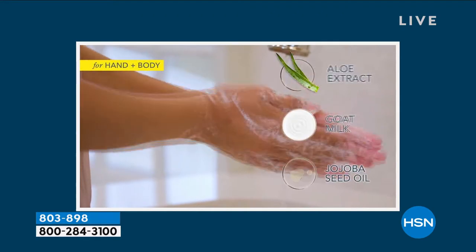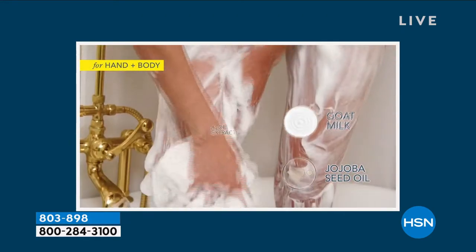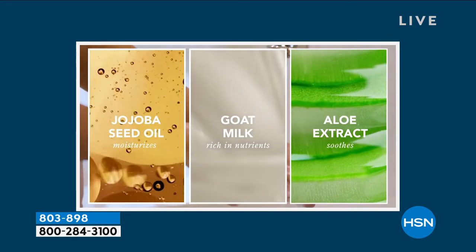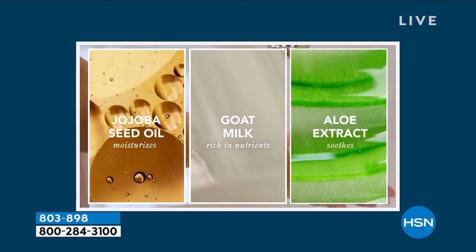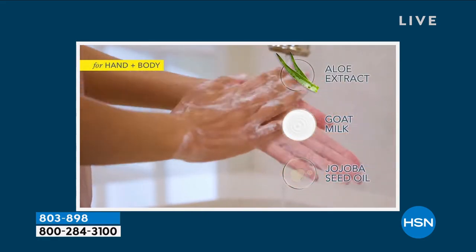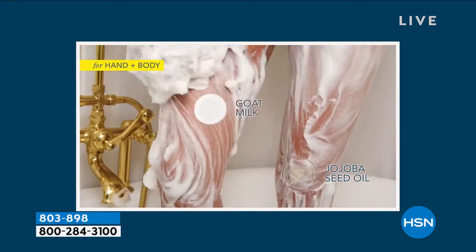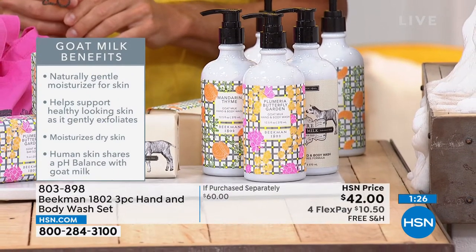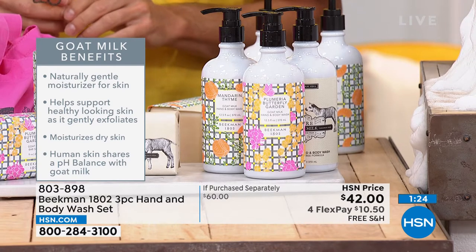What's not in these products: no parabens, no sulfates, no phthalates. Beekman 1802 was the very first clean beauty brand at HSN to achieve that HSN Clean designation. It's very hard to find truly clean beauty liquid soaps. We've never made a dirty skincare product in the 15-year history of our company.